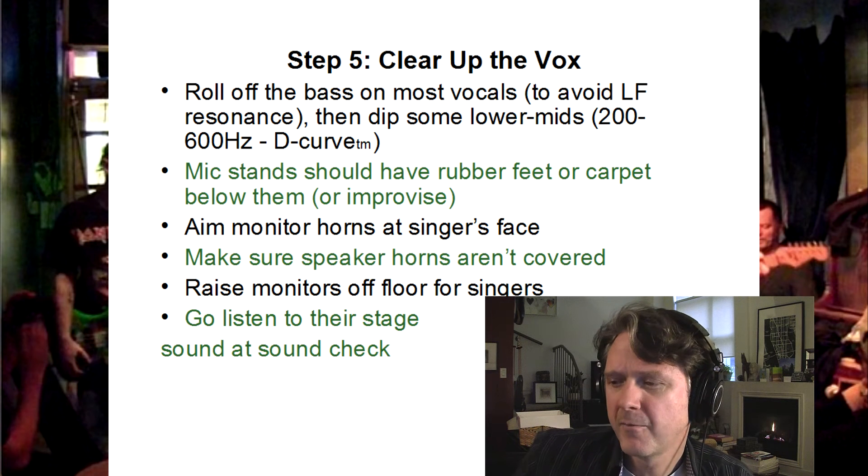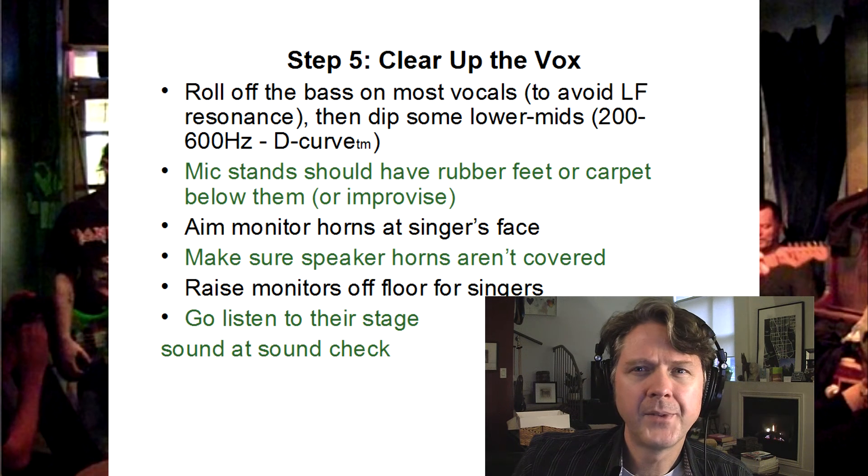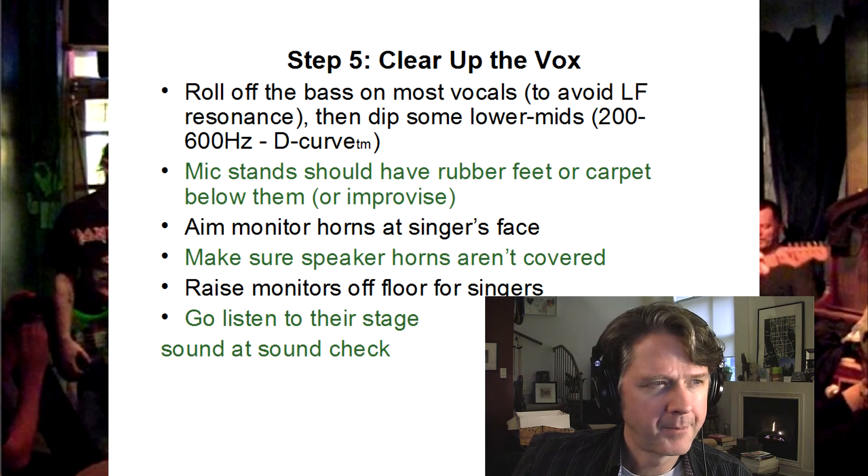Clear up the vocals. This is where I've mentioned before just lowering the lower mids — the D curve, as I started to call it a couple of years back.